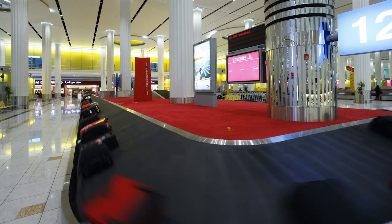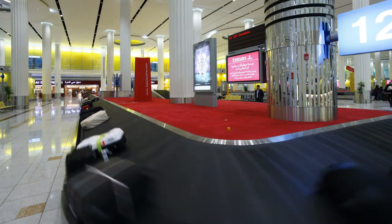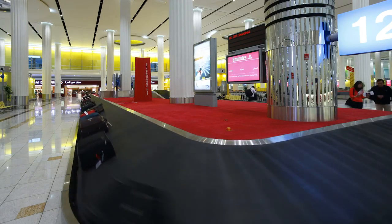3. Decorate your luggage. Tie something colourful on the handle. This makes it easy to tell which suitcase in the pile is yours.